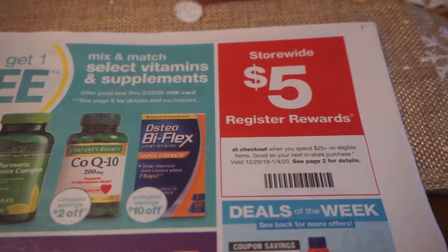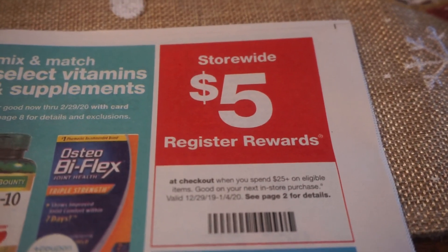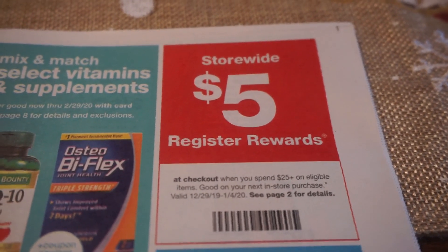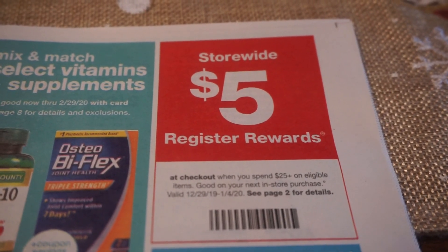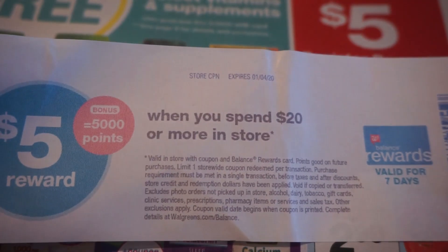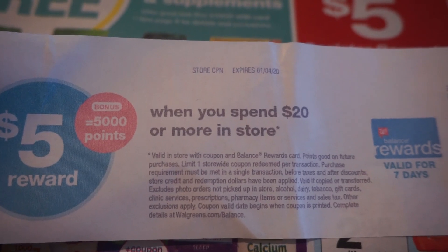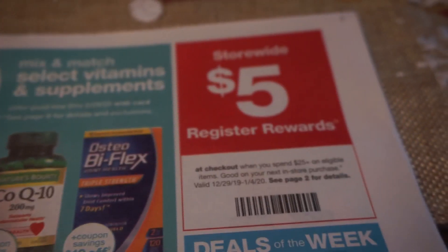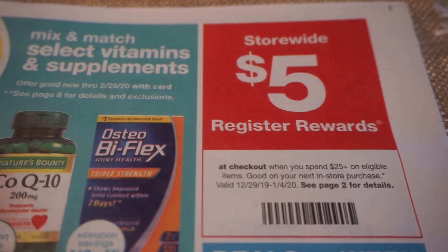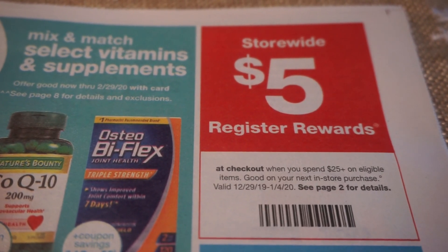Just to remind you, I was hoping to get the $5 register reward from the spend $25 coupon — and my transaction was way over $25, in the low $30s. What printed was one of those plain Catalinas we sometimes get: spend $20, earn 5,000 points. No register reward printed at all for this deal, which was really sad. And I did not get a register reward for the Olay or the Colgate toothpaste either. So just be very careful with your deals.